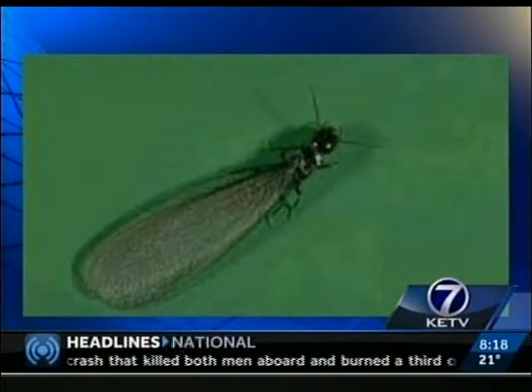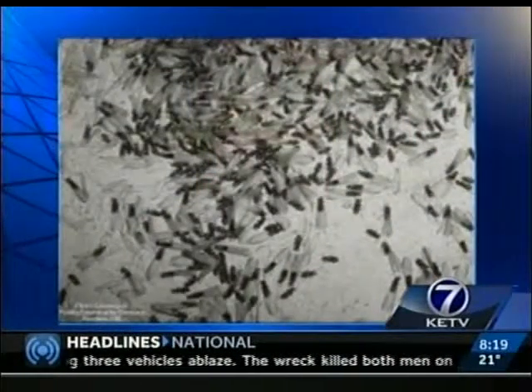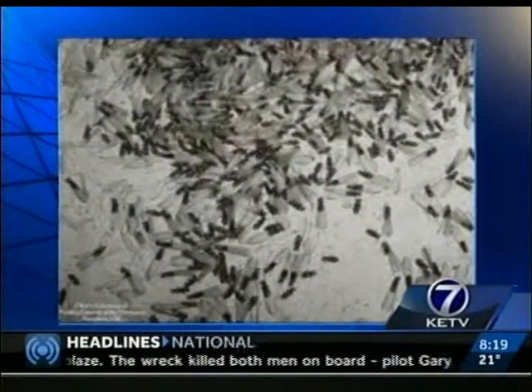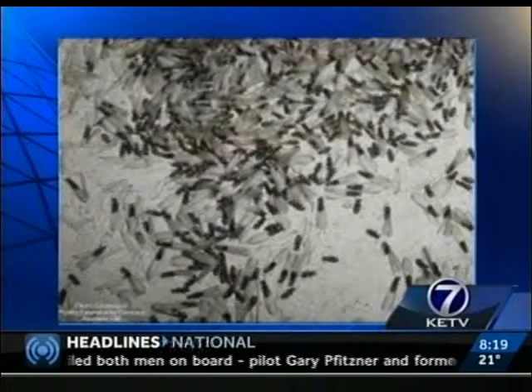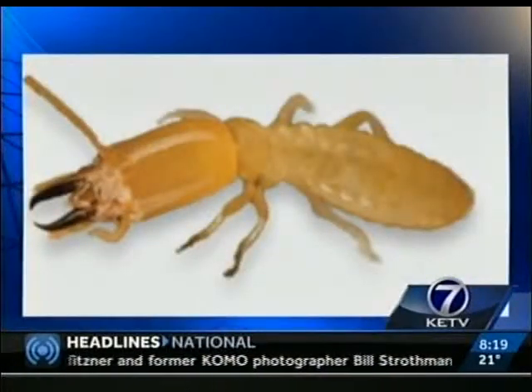So what can you do, and when do you start keeping an eye out or worrying about this? In springtime, the soil temperature starts to get a little warmer and the subterranean termites, which are most common in Nebraska, start to rise to the surface. That's when they start getting hungry and looking for ways into our homes. Some of the best things to do is to keep vegetation and mulch away from the foundation, so as not to create a conducive condition for them.